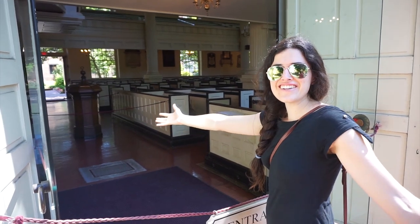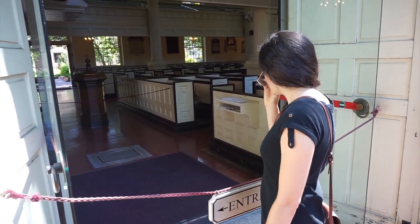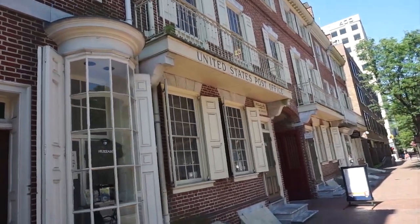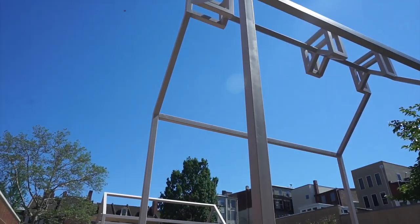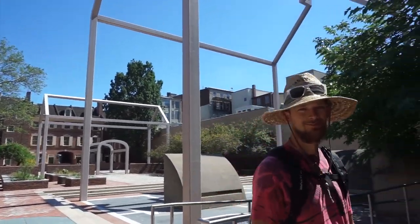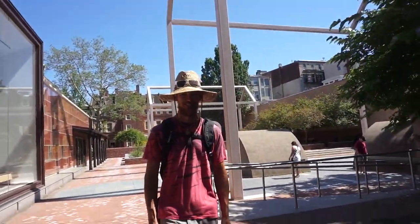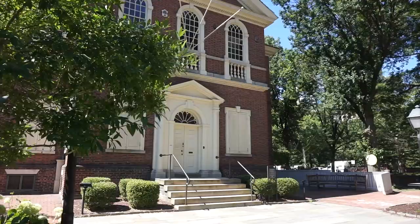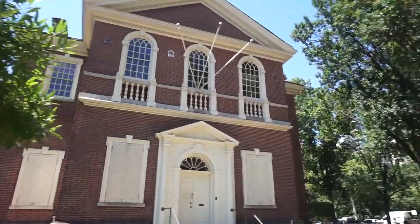Here we are at Christchurch where the founders used to worship. The colonial United States Post Office — the oldest one still in operation. How cool is that? Benjamin Franklin's house was once here. Got to see some really old bricks — bricks where Ben was. He had a lot of storage: wood storage, cold storage, regular storage. Carpenters Hall, where the first Continental Congress met to discuss their grievances with Britain. They were grieved.